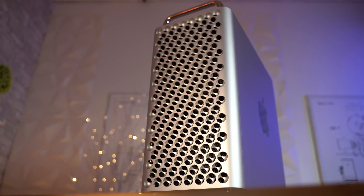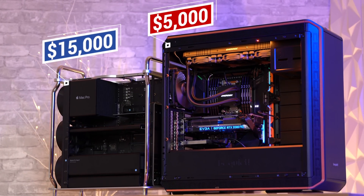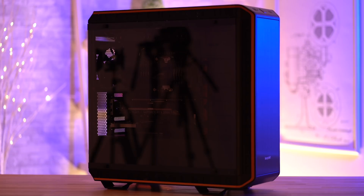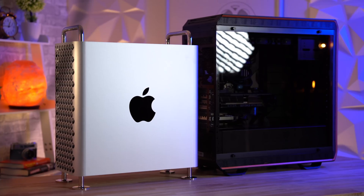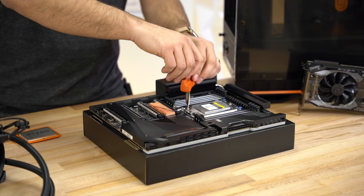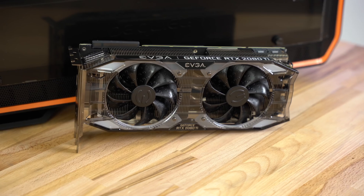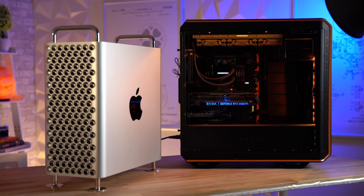I've made a lot of Mac Pro videos over the last month, and there's been one constant in the comments: people saying AMD is way better for CPUs, you should do a Threadripper instead, or that Apple should be using Nvidia graphics cards because they're way faster, or that you can build a PC for half the cost that runs circles around the Mac Pro. So today I decided to put it to the test and I built a custom Threadripper 32-core PC paired with an Nvidia 2080 Ti graphics card that technically should smoke this Mac Pro.